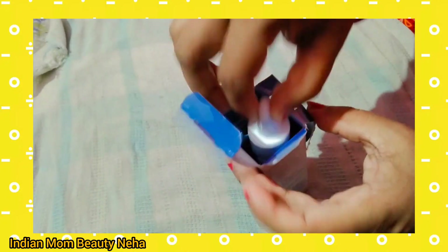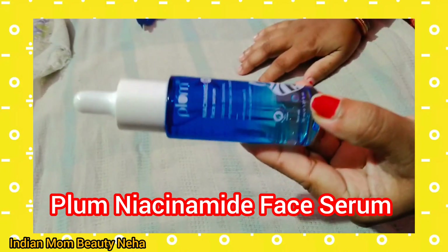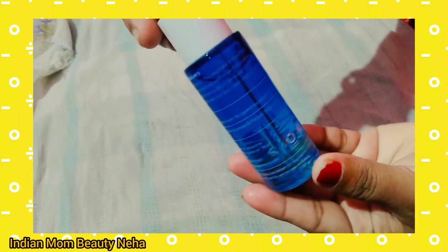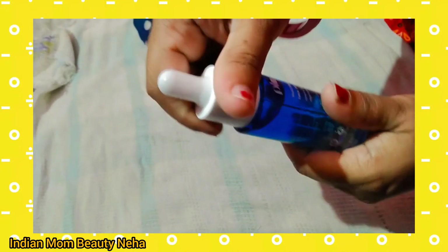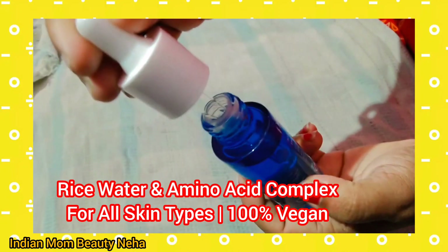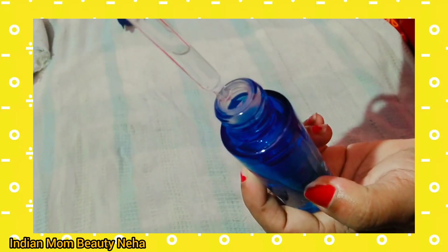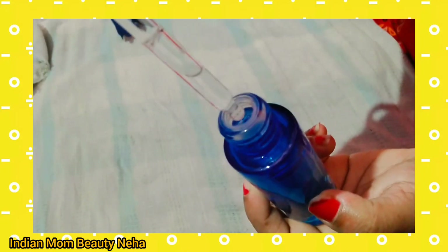First, I am showing you the Plum Niacinamide Face Serum, which clears blemishes and improves skin texture. The key ingredients are rice water and amino acid complex. Rice water is so much better for your face — it really helps clear your skin.